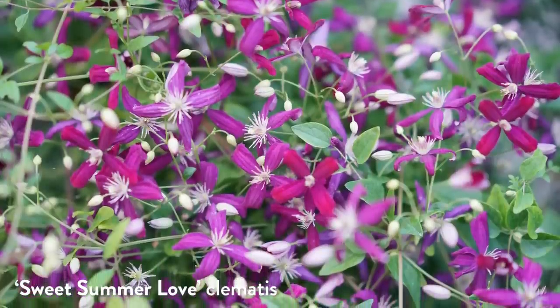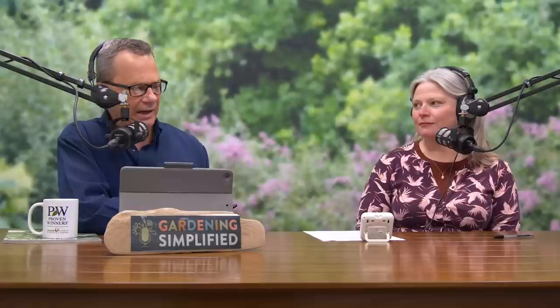Clematis — or clematis, however you pronounce it — is a favorite of many viewers and listeners, and Proven Winners Color Choice Shrubs has incredible varieties specifically selected to be easy-care. Clematis are probably second only to hydrangeas in terms of gardener confusion and disappointment. We'll be talking all about clematis on next week's show, so mark your calendars or subscribe to our YouTube channel or podcast.